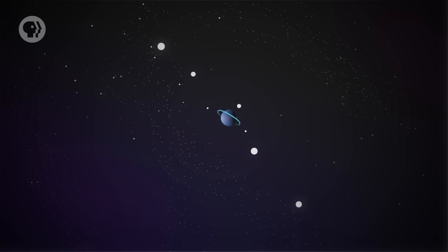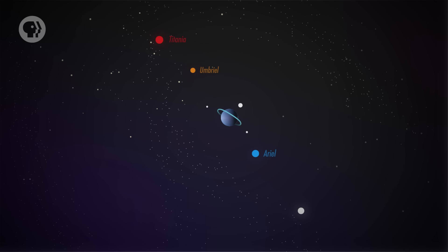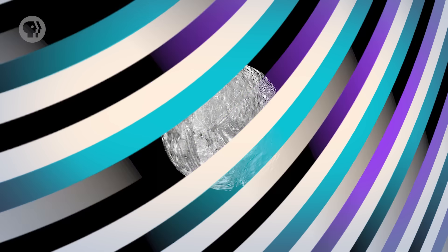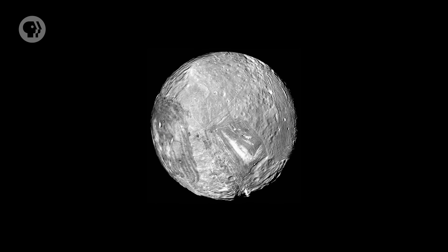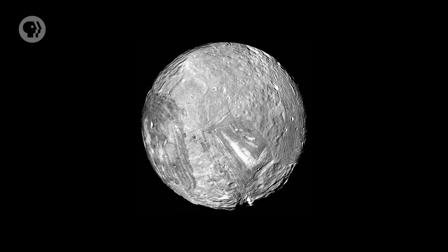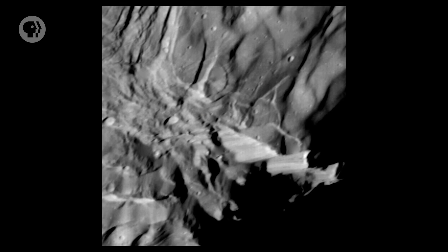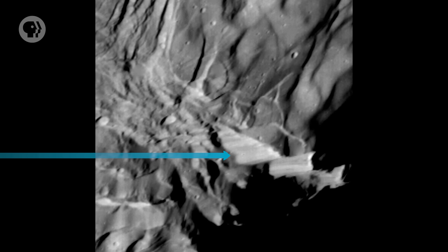Uranus has more than two dozen moons — five big ones, and a bunch of dinkier ones. Cool fact: the moons are named after characters in Shakespeare plays, so we have Ariel, Umbriel, Titania, Oberon, Miranda, and even Puck. Of them all, I think the most interesting one is Miranda. When Voyager 2 flew past, it revealed an icy world that looks like it was put together by Dr. Frankenstein — a patchwork of jumbled terrains, crisscrossed by canyons and grooves. A giant impact in its past may have disrupted the moon, and it settled back together into this weird mishmash. But the reason I like it so much is a feature called Verona Rupes: the tallest cliff in the solar system, 5 to 10 kilometers high. If you jumped off the top, it would take you 6 minutes to fall to the surface.